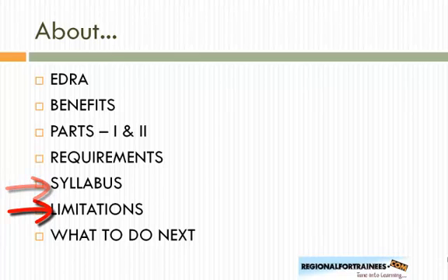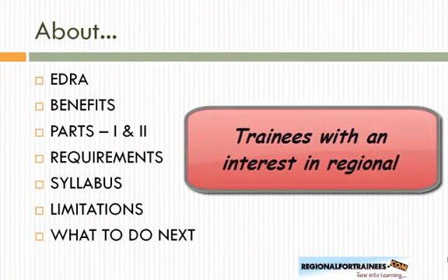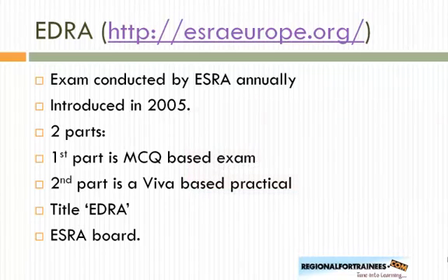Although this is a good diploma, everything has its own limitations. We'll touch upon those, and at the end, whether you are giving this diploma or not, we'll discuss what to do next. The audience for this podcast is assumed to be trainees interested in regional anesthesia. The European Diploma in Regional Anesthesia and Pain Therapy is an exam conducted by the European Society of Regional Anesthesia and Pain Medicine annually, first introduced in 2005.